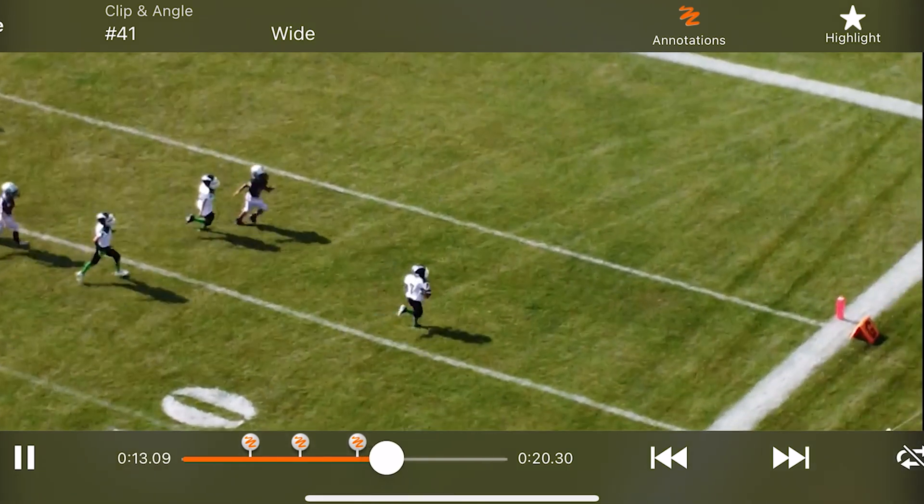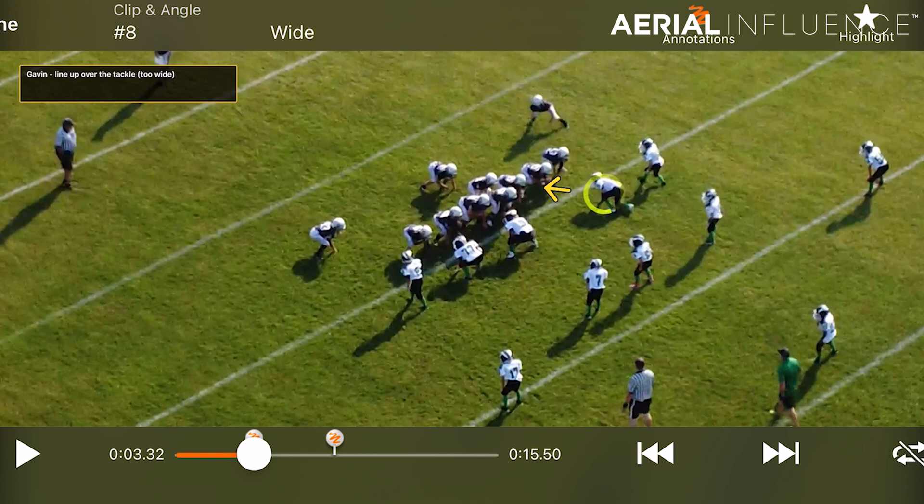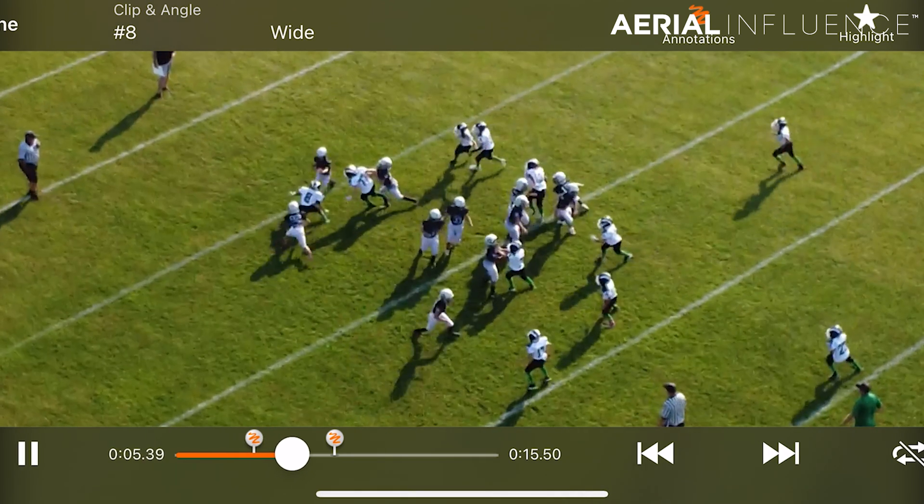I think this is a trend that's going to pick up. I can get the drone up in the air and it's totally quiet — nobody even knows I'm there most of the time, except the coach, who gets very disappointed when I can't fly because of high winds or rain.